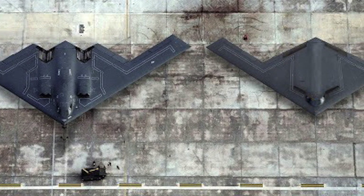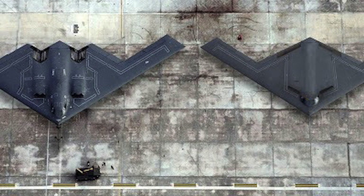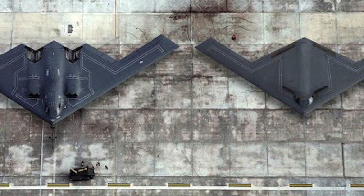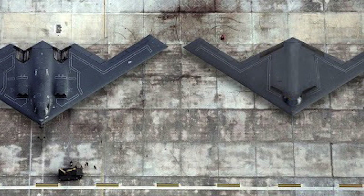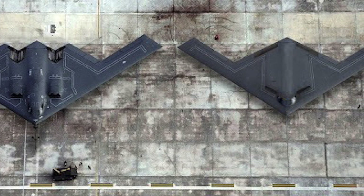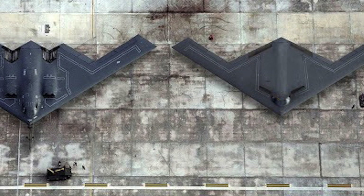U.S. Defense Secretary Lloyd Austin said: '50 years of advances in low observable technology have gone into this aircraft, and even the most sophisticated air defense systems will struggle to detect a B-21 in the sky.'